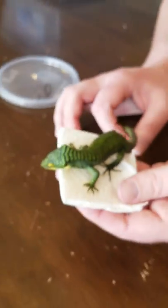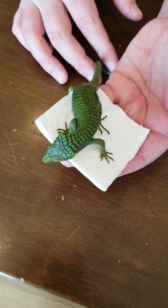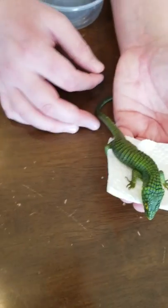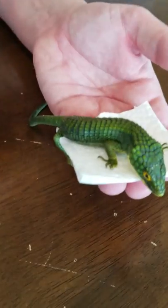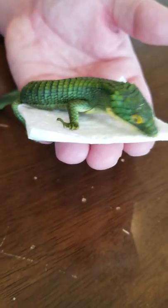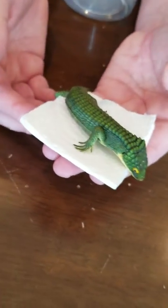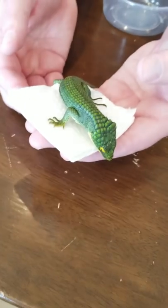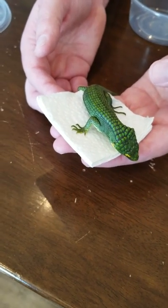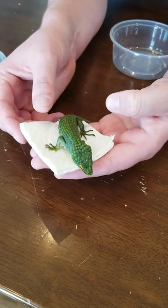Beautiful animal — love these guys. Like I said, they do give live birth, and they carry for the same length of time as a human — typically nine months. They can carry anywhere from six babies on up to around 15 or 16, so they can actually carry quite a few.